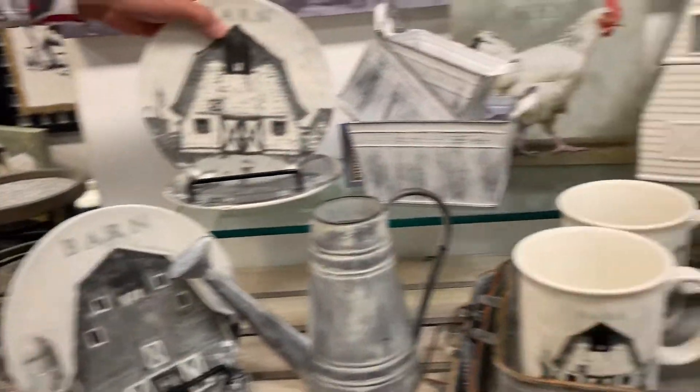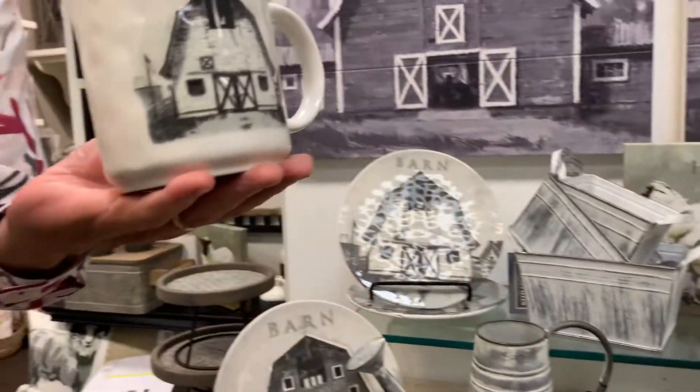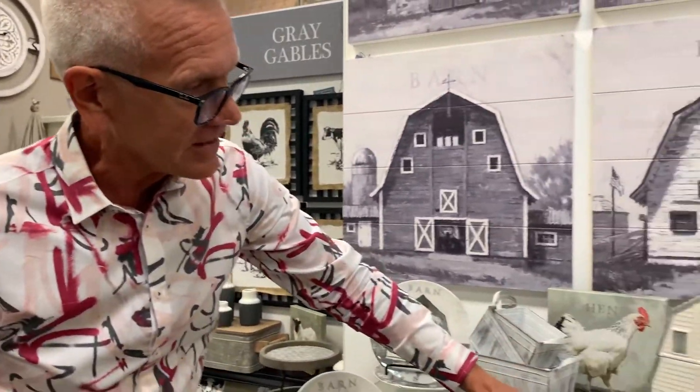We applied that art to a really hefty mug. This is a nice size mug — a great mug for your home. Great guy gift. It's a really fun thing.